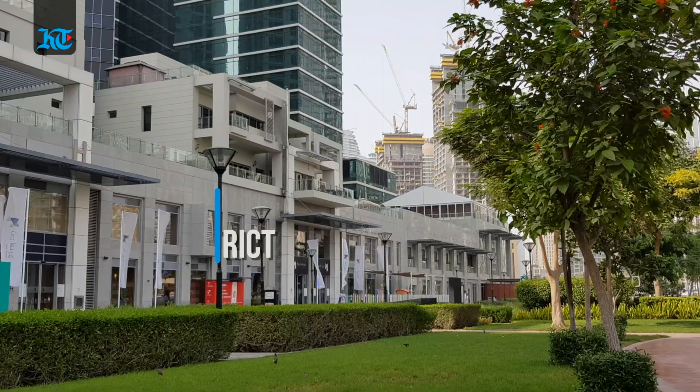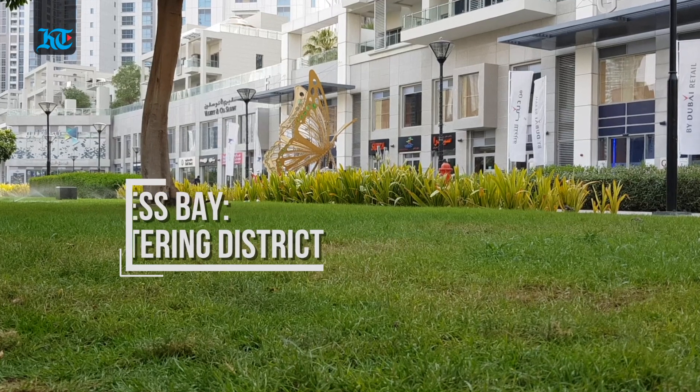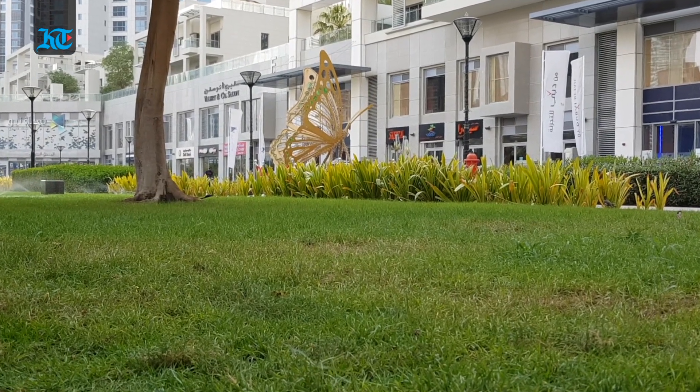Hello and welcome to People and Places. In this video series we take you to one of the most exciting neighborhoods and attractions the UAE has to offer. In this episode we're taking you to the Business Bay.